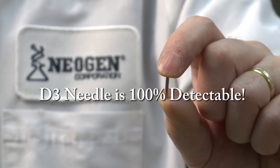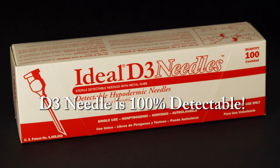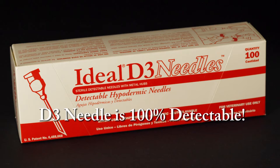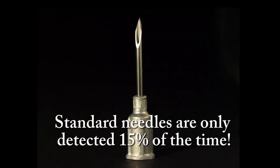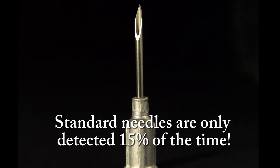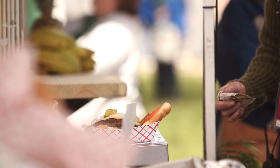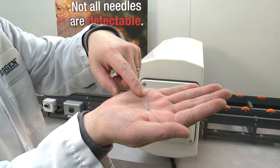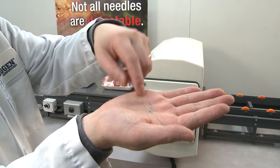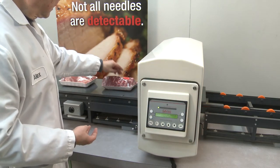In the rare event a needle breaks, the D3 needle is 100 percent detectable in metal detectors thanks to the patented stainless steel alloy. Historically, standard veterinary needles are only detected 15% of the time, which leaves much more room for a broken needle to make its way to a dinner plate. As you can see, when a broken standard needle is placed into meat and run through a metal detector, there is only a small chance the detector will alert the facility.